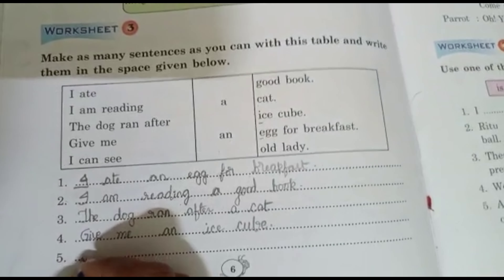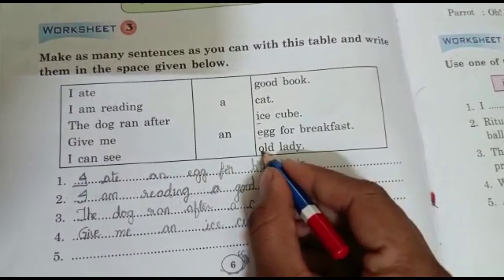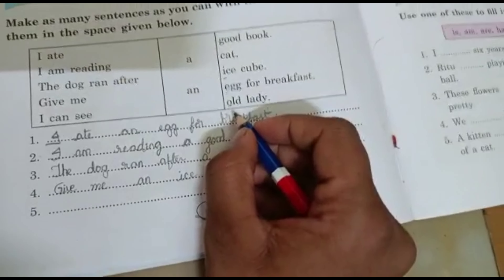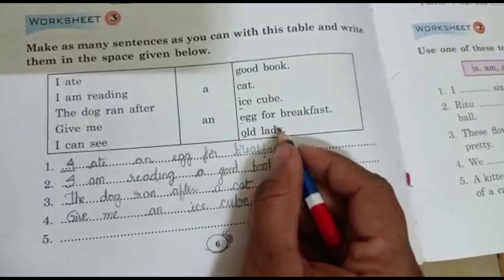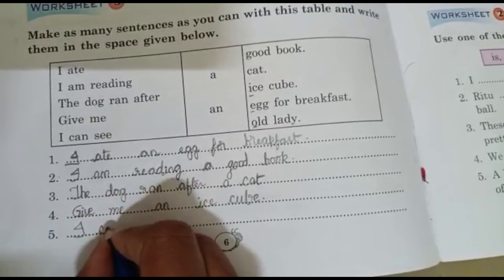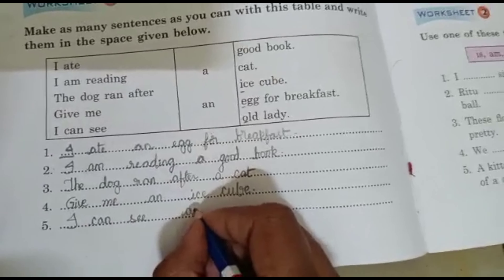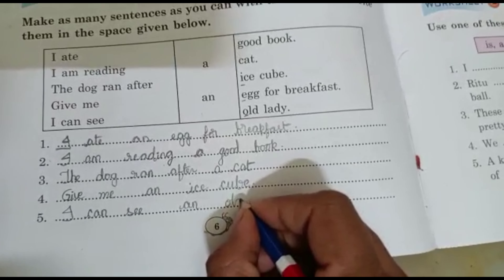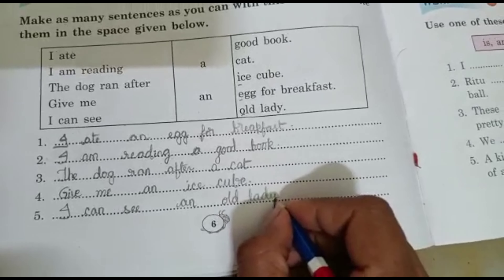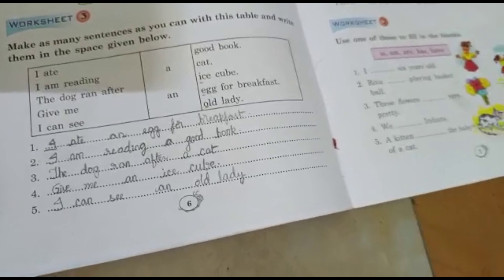The last one: I can see an old lady. 'Old' starts with a vowel sound 'O', that's why we use 'an' before 'old lady': I can see an old lady. By this, we finish the English practice book, Lesson 2, Riddle Time.